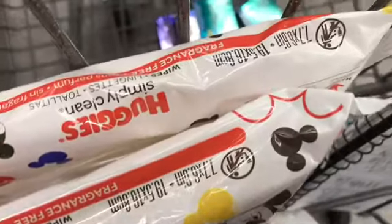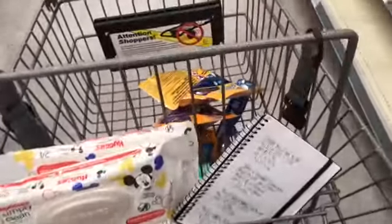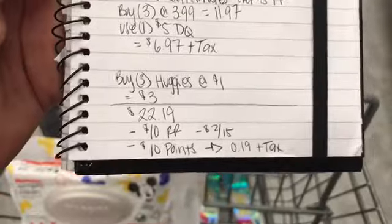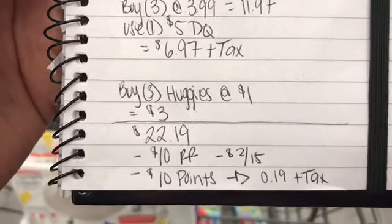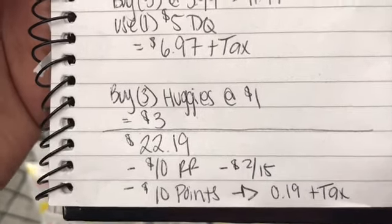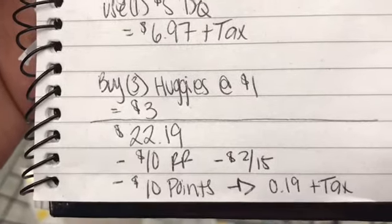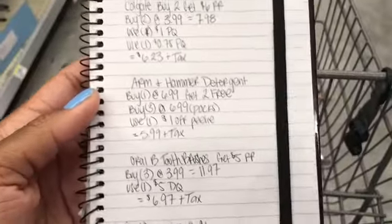I almost lost a registry reward — I dropped my $4 registry reward, which would have thrown off everything. But okay, I'll go over everything again. My total comes to $22.19. I have $10 worth of registry rewards from last week, and I'm planning on using $10 in points. I also have a $2 off a $15 digital coupon in my app.